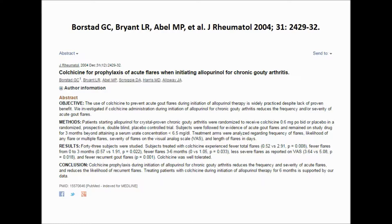A 2004 randomized controlled trial published in the Journal of Rheumatology sought to determine the effectiveness of this approach by comparing colchicine with placebo over six months in 43 patients who were starting treatment with allopurinol.